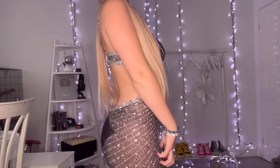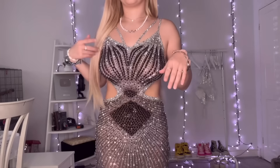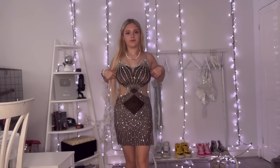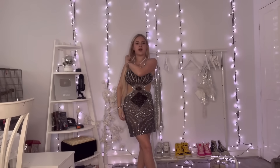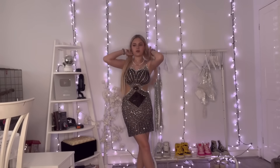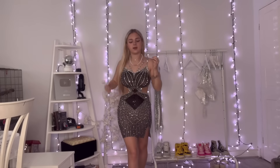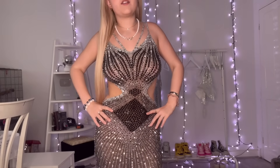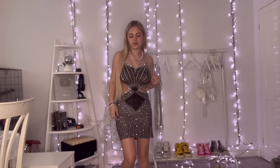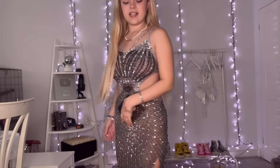It's got gems everywhere, including a little square diamond detail at the back. I don't really have specific event ideas for these because they're such statement, event dresses. Any sort of occasion where you have to really dress up — this is the dress.